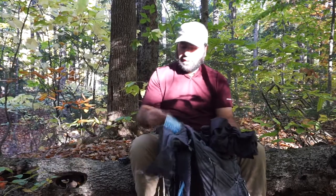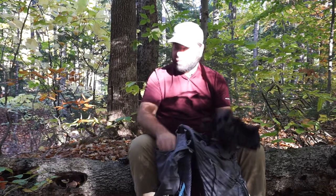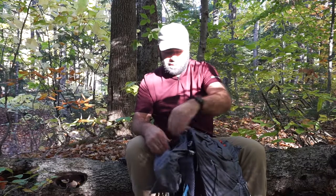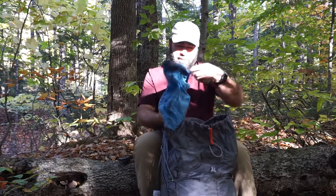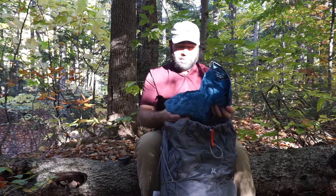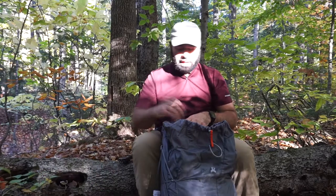I've still got my map from yesterday in the main map spot — I need to switch it over to the White Mountains map because we're doing Wildcats tomorrow. Moving on to the main pocket: my food bag is a ZPacks bag. I'll put a link for it — it's awesome, comes with the line, carabiner, and everything. If you're going to backpack you need a food bag you can hang.